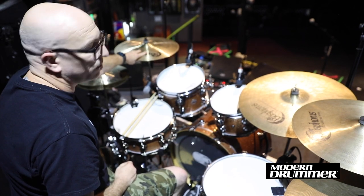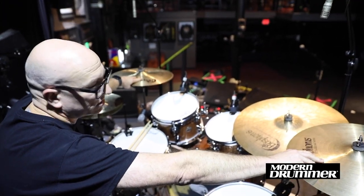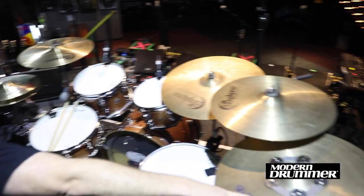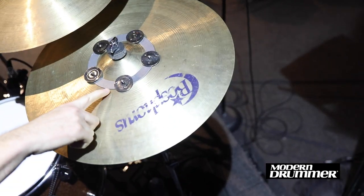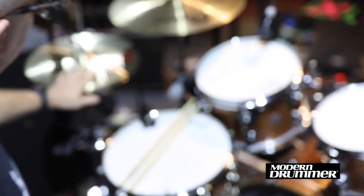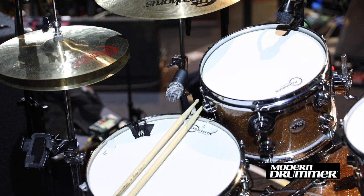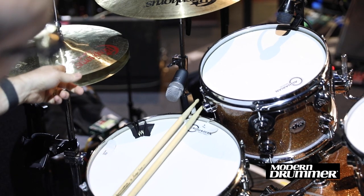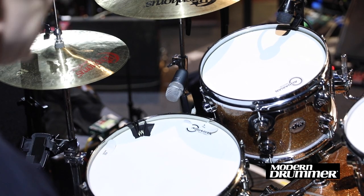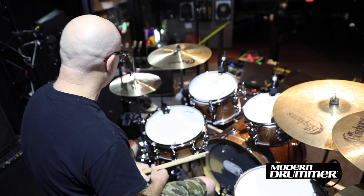There are two 18s here — both traditionals, two different weights. And this is a 19 with a ching ring jingle jangle on it. These hats I'm trying out for these couple gigs — the Lyric series, which are like this jazz drummer Ari Honig helped design with Bosphorus. They're pretty loud with the foot, which I really like. Closed sound, and they're nice and bright.